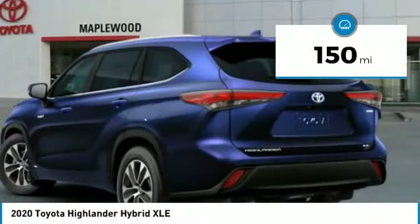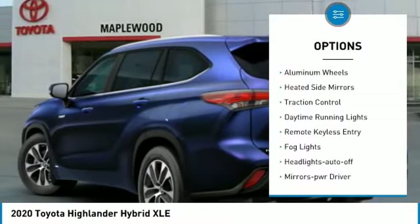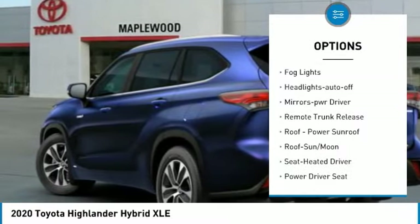This vehicle has less than 200 miles. Here are some of this vehicle's great options: all-wheel drive, aluminum wheels, heated side mirrors, traction control, daytime running lights.